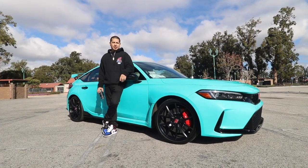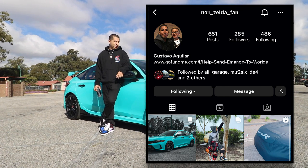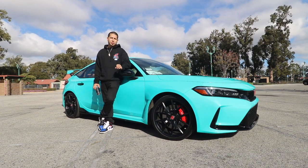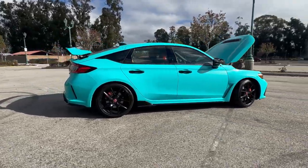My name is Gus. This is my Type R 2023, wrapped in the beautiful turquoise dream. I think it's one of the best cars I've had pretty much. I've had it for about two months.